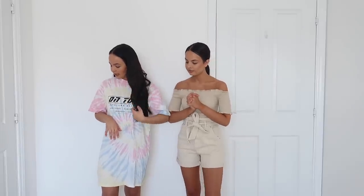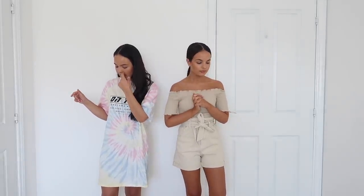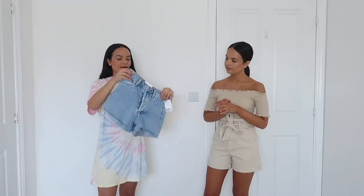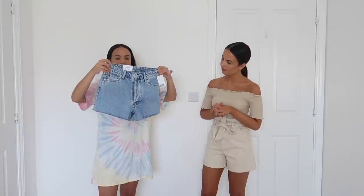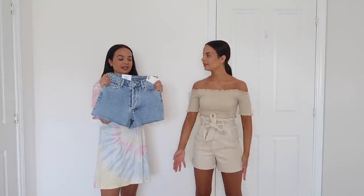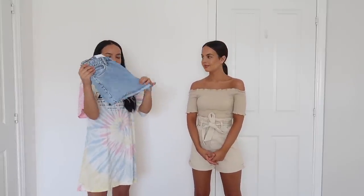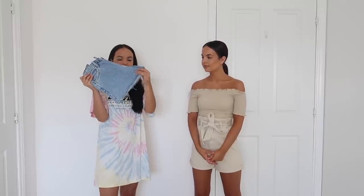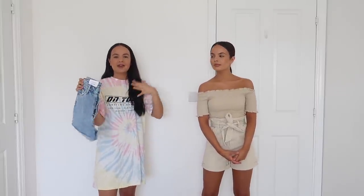Moving on — next up I am going to try on these shorts. They're so cute. So these are the vintage shorts — they're high waist. I picked them up in a size 6. I love the way that they've cut them quite distressed looking. I really like that — it's not neat, it's that rough look. I like the shade of blue as well.